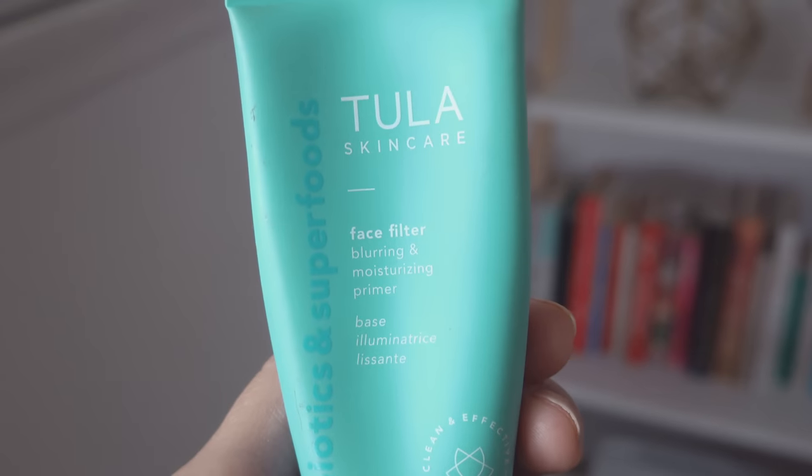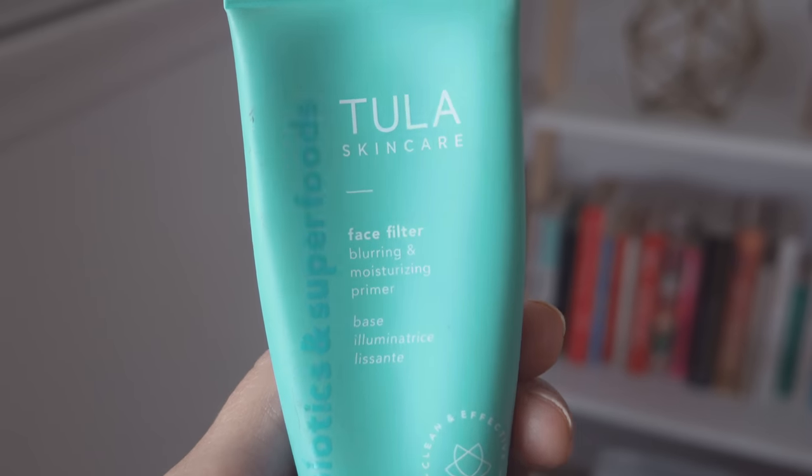I've talked about this on Instagram before — it is the Tula Skincare Face Filter Blurring and Moisturizing Primer, and this stuff is amazing. It honestly just blurs out any imperfections that you might see and also helps moisturize your skin, and just overall really improves the appearance of your skin. I just look so glowy when I wear this under my makeup, and it helps my makeup stay throughout the day. I wore this every single day in the Cook Islands because it was really hot there and my makeup would melt away, but when I put this on I was like, oh okay, that fixed it.